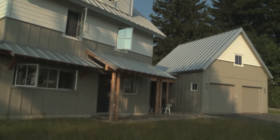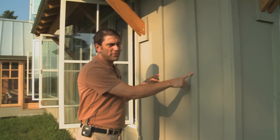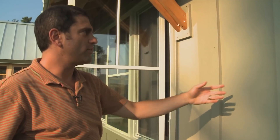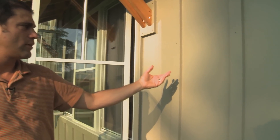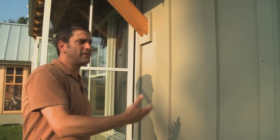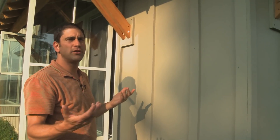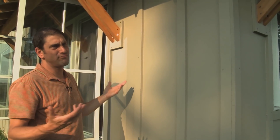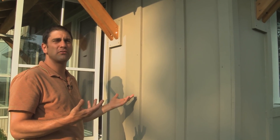The siding is a fiber cement board by a company called Hardy, in a board and batten profile. The fiber cement has a 50-year warranty. It comes pre-painted, so you don't have to repaint it every seven to nine years like a normal wood application — this is more like a 13 to 16-year re-application cycle.